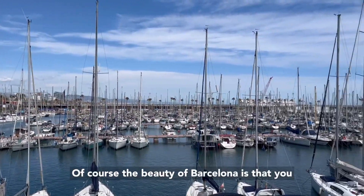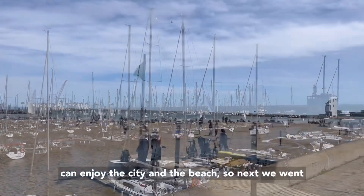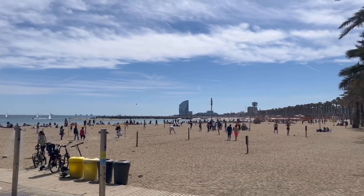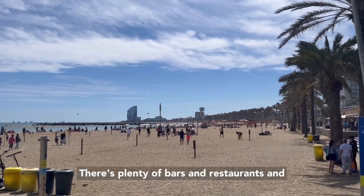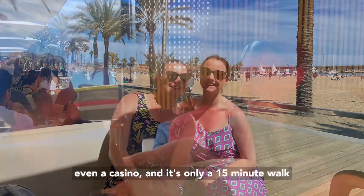Of course, the beauty of Barcelona is that you can enjoy the city and the beach. So next, we went straight down to the seafront to see what was happening. There's plenty of bars and restaurants, and even a casino. And it's only a 15 minute walk from La Rambla.